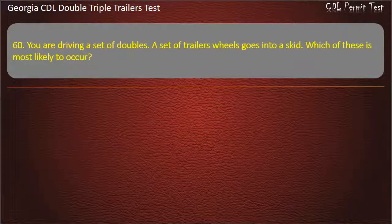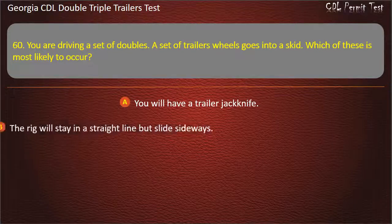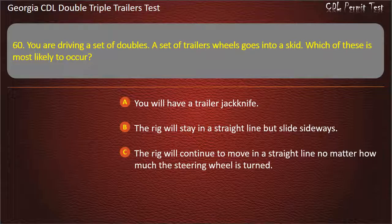Question 60: You are driving a set of doubles. A set of trailer wheels goes into a skid. Which of these is most likely to occur? Options: You will have a trailer jackknife. The rig will stay in a straight line but slide sideways. The rig will continue to move in a straight line no matter how much the steering wheel is turned. Answer: You will have a trailer jackknife.